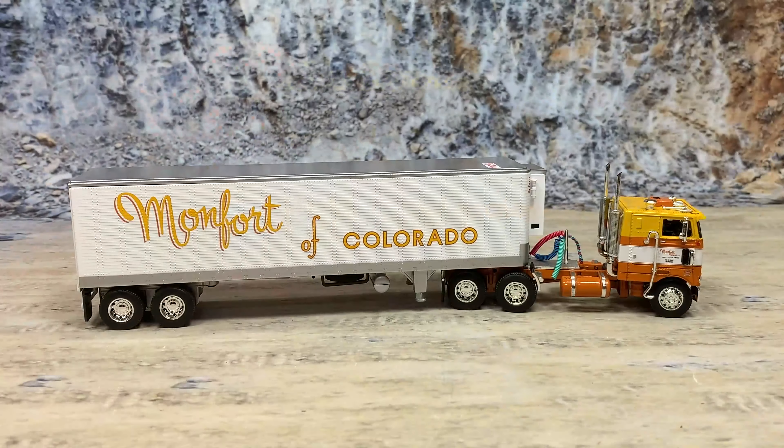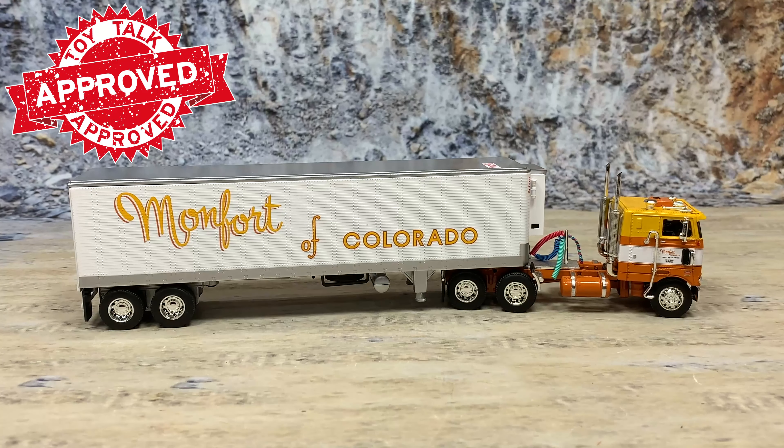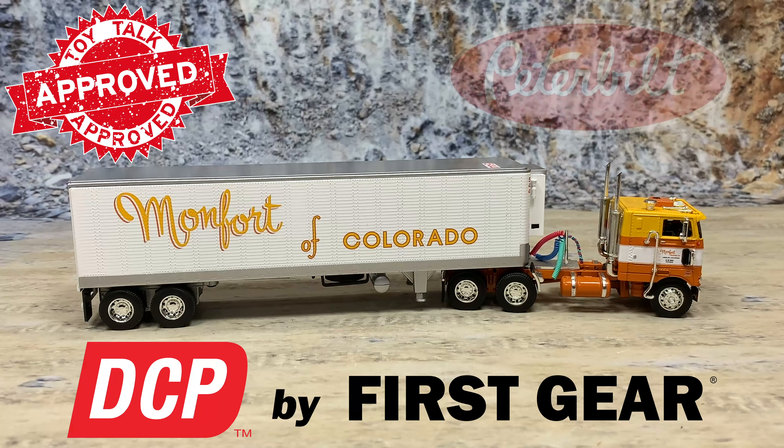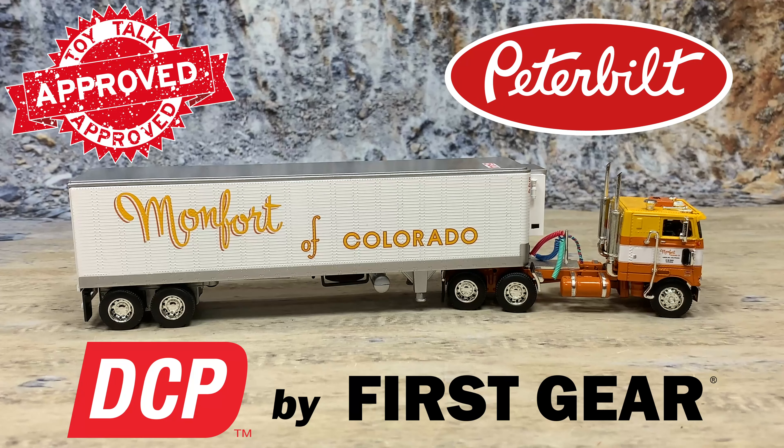And that is the Peterbilt 352 COE owner-operator. This truck doesn't have a truck unit number, but the trailer does — a 40-foot reefer van. The trailer number is 544 for Montfort of Colorado, the Montfort Packing Company out of Greeley, Colorado. It was a fast sellout, so good luck finding them on the secondary market. To find out what all other Montforts have been made by DCP, go ahead and grab my free checklist with the link down below.